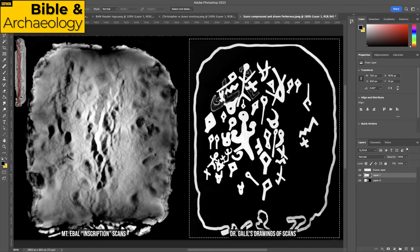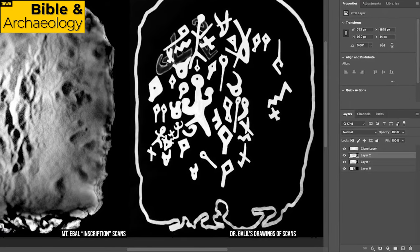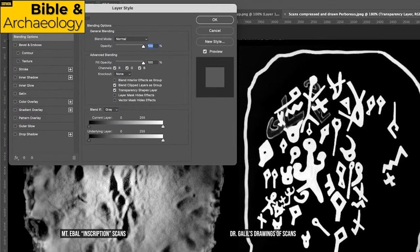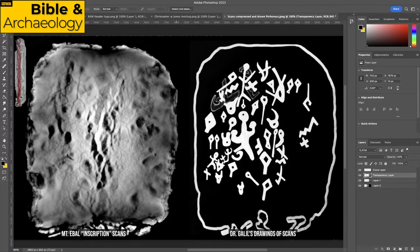I'm going to copy Dr. Galil's drawing layer with Ctrl+C, then paste it with Ctrl+V, creating a second identical layer. We'll call this the transparency layer. On top of Dr. Galil's drawing is an identical layer — a carbon copy, paste, identical — except we're going to double-click this transparency layer and set the opacity to 50. Now the transparency layer is a clone of what Dr. Galil drew as his representation.